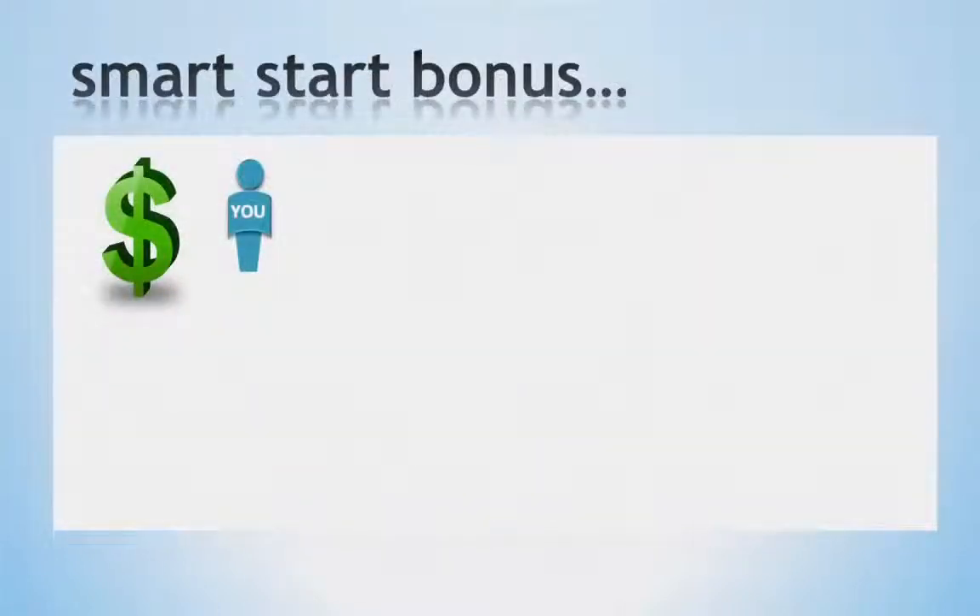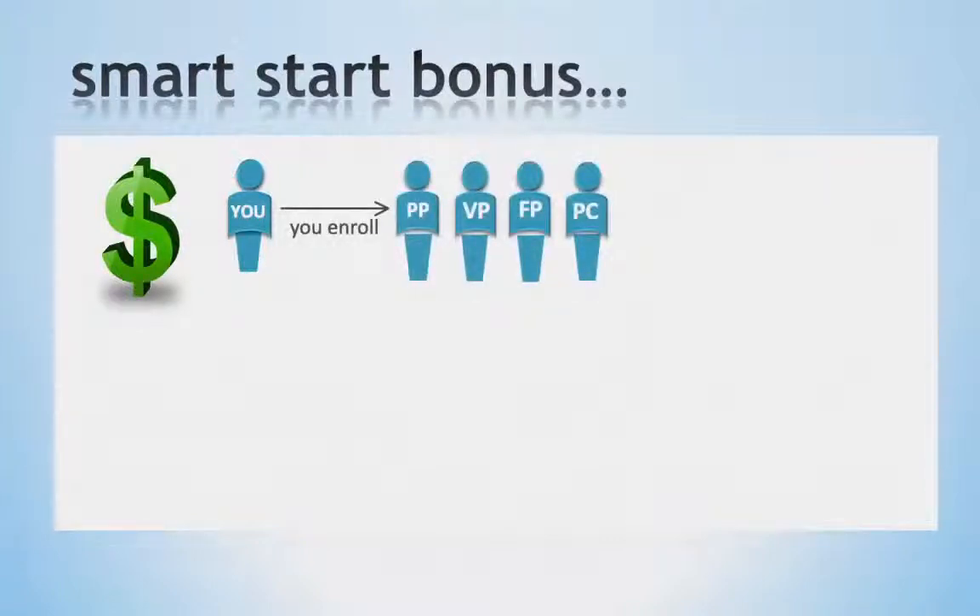Our first bonus is our Smart Start Bonus. This bonus pays you each week when you enroll others on business packs or as a preferred customer, giving you the ability to earn commissions right away. For example, when you enroll someone on a Platinum Pack, you will receive $500.